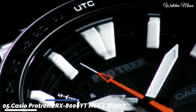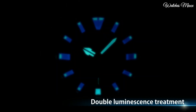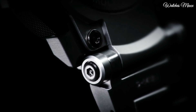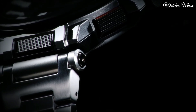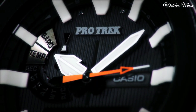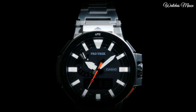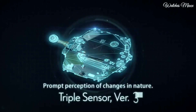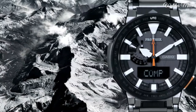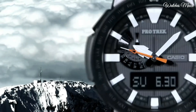Number 5: Casio ProTrek PRG-8000YT Men's Watch. It has Japanese solar quartz movement and 5470 caliber. Polymer, stainless steel, and titanium hard coating case of round shape. Case dimensions are 52.5mm in diameter and 14.4mm in thickness. The dial of this Casio watch is black, display type analog-digital. This timepiece has sapphire anti-reflection coating glass. Titanium hard coating band, band color black, water resistance 100 meters.